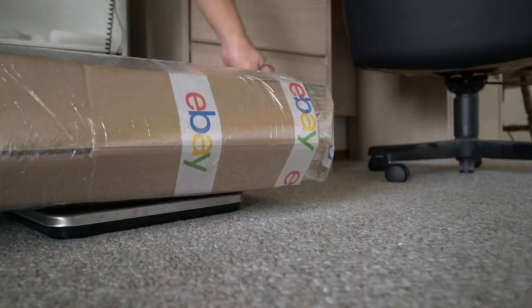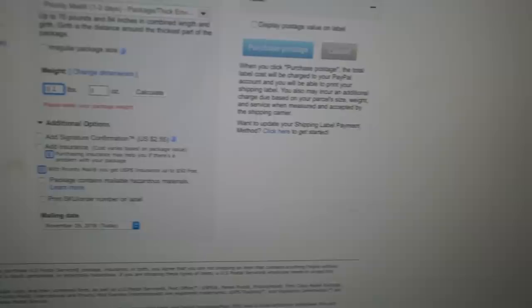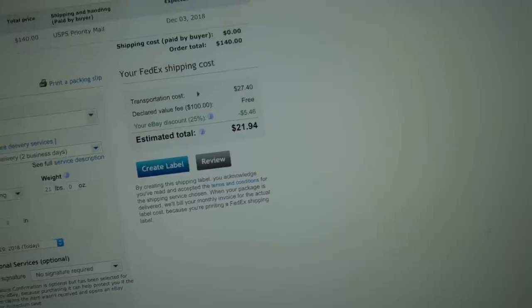From here we have two options. Option one is to create the shipping label at home — weigh the box, get all the measurements, go online, and create the label. Option two is to bring it to the post office, FedEx, or UPS and they can do all that for you. It is quite a bit cheaper to do it yourself. I'm throwing it on the scale — about 21 pounds. USPS comes in at $33, FedEx comes in at $22. So I'm going with FedEx — two days down to California, cheap enough. Label is created, ready to drop off.